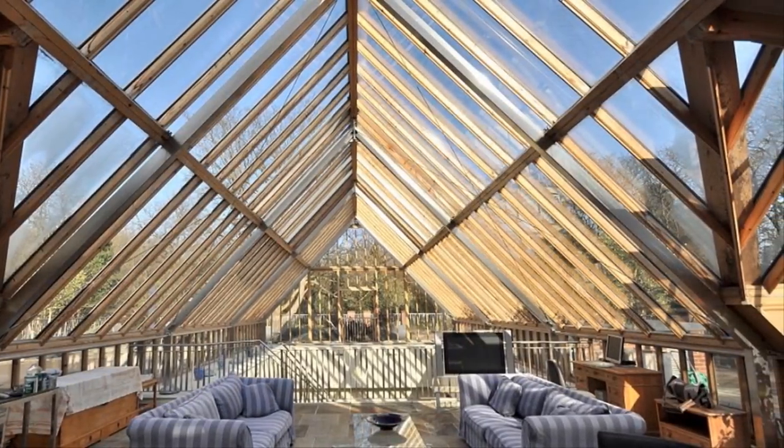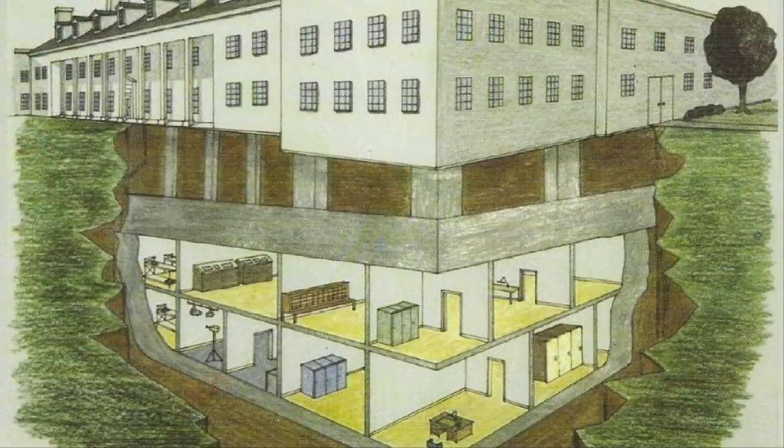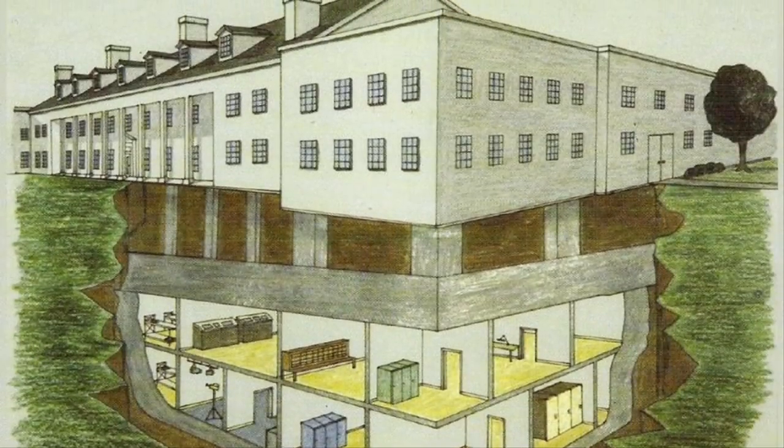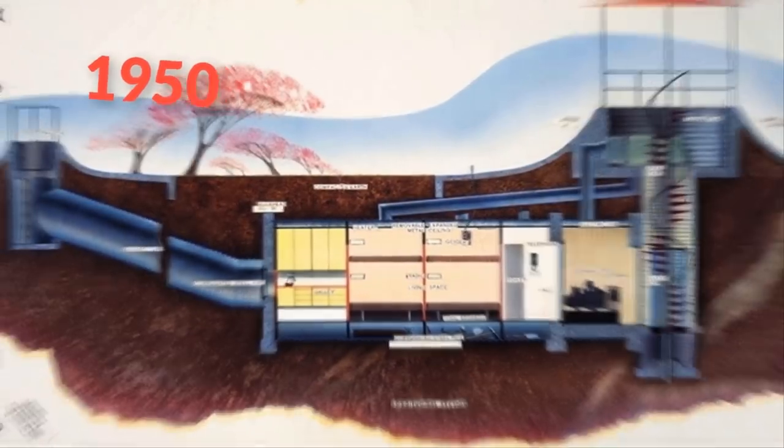The classy pad is in the wealthy Chislehurst area of southeast London. This home has five bedrooms and boasts an A-shaped glass roof and plenty of space.